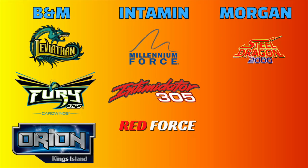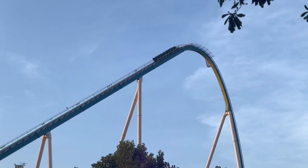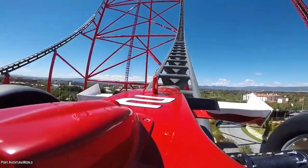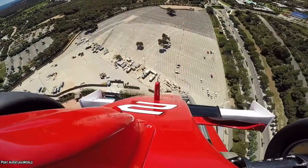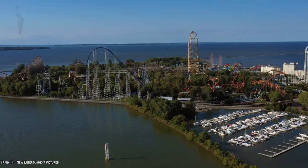For this video, I'm only going to be focusing on the giga coasters that offer a lift hill, so sadly Red Force will not be a part of the video since it features an LSM launch. To get a better idea on the true size of a giga coaster and how much room their layouts take up, it's time to get technical.